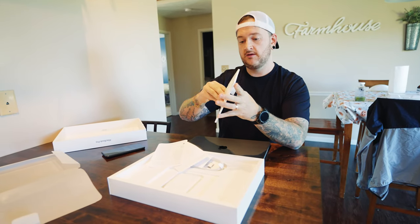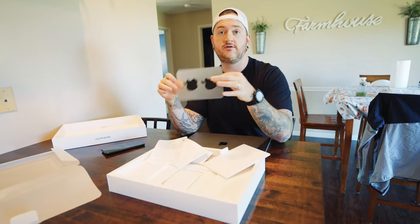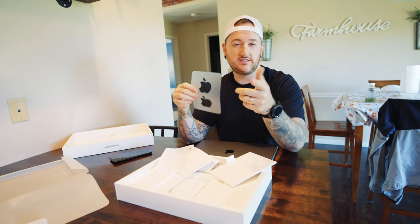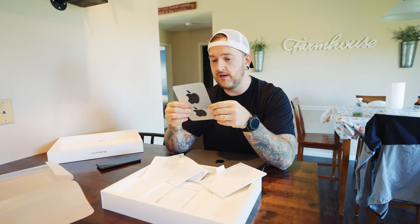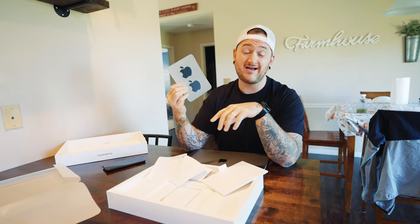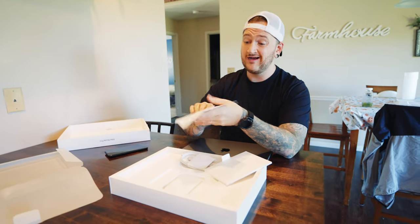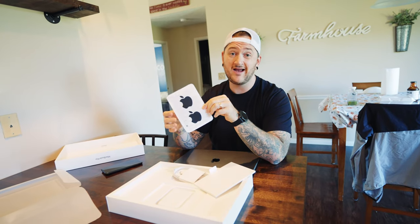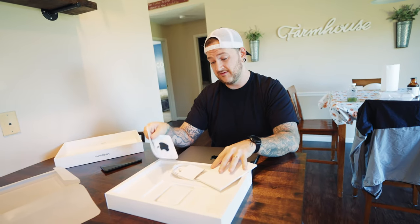Check this out — apparently these are elite stickers. You have to own big dog Apple gear to get access to these stickers. iPhone users can't get these stickers. Previous MacBook users could not get these stickers. Somebody correct me in the comments if I'm wrong. So while y'all laugh at me for spending $3,500 on a laptop, I say I got the stickers to go along with it.